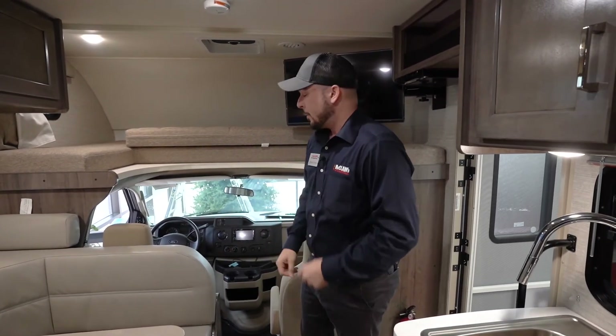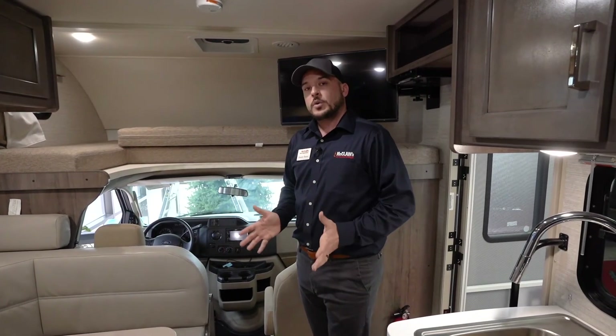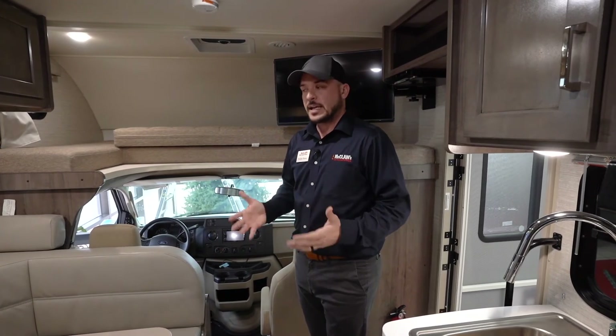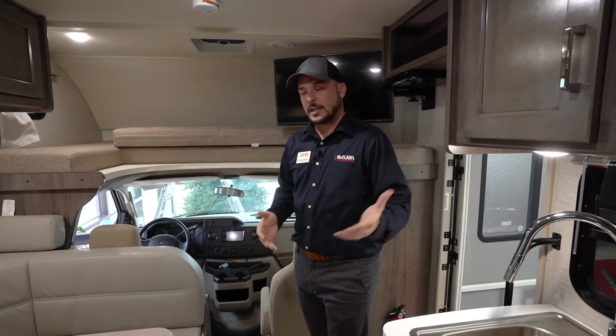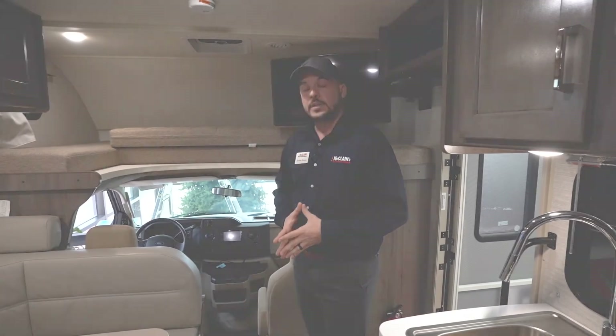We've gone with the lighter grays and neutral colors this year, getting away from the browns seen in previous years and bringing a more modern look. This is our 2020 Winnebago Mini Winnie 22R. If you're looking for a great class C motor home, come see us here at McLean's Denton. My name is Brandon Beeson and this was the 2020 Winnebago Mini Winnie 22R.